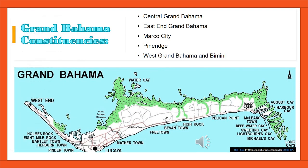There are five constituencies on the island of Grand Bahama: Central Grand Bahama, East End Grand Bahama, Marco City, Pine Ridge, and West End Grand Bahama and Bimini.